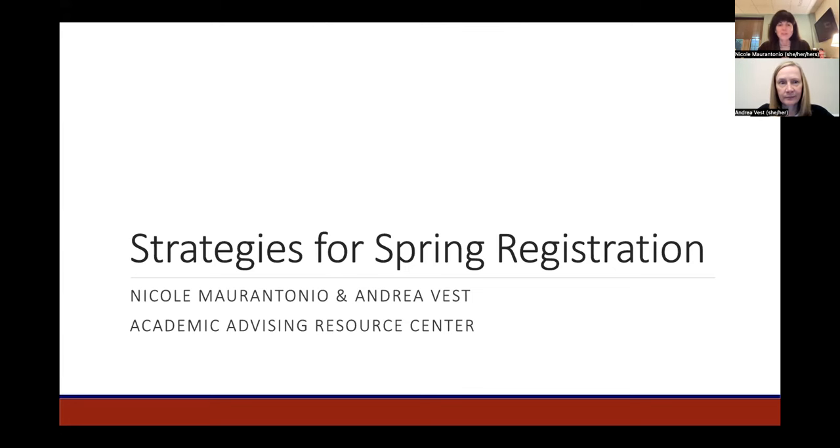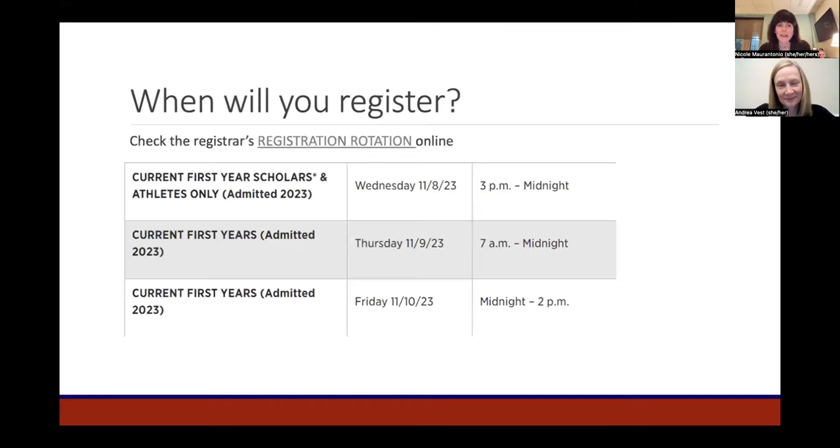The first thing you need to know about spring registration is when to actually register. Continuing students register on a rotation schedule posted on the registrar's website. For first-year students, Richmond Scholars, Oliver Hill Scholars, Bonner Scholars, and NCAA Division I athletes will begin to register next Wednesday, November 8th, starting at 3 p.m.